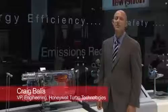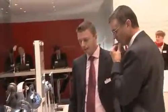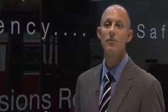Hello, I'm Craig Bayless, Vice President of Engineering for Honeywell Turbo Technologies, and I'm here to show you around our booth at the Frankfurt Motor Show, where we have many new turbo technologies on display. Everything you see here is designed to drive a greener future for the automotive manufacturers.